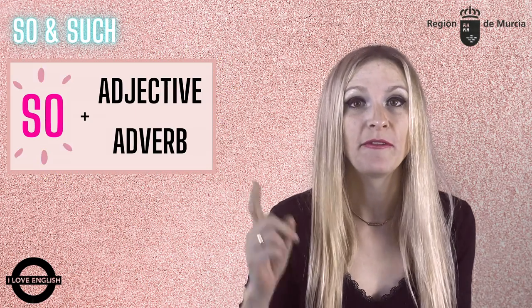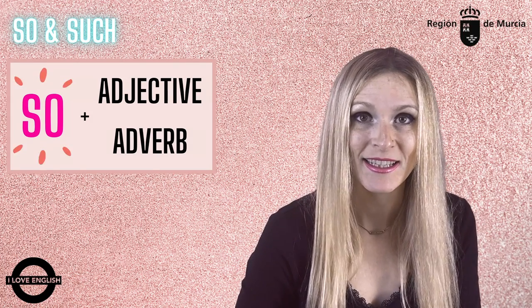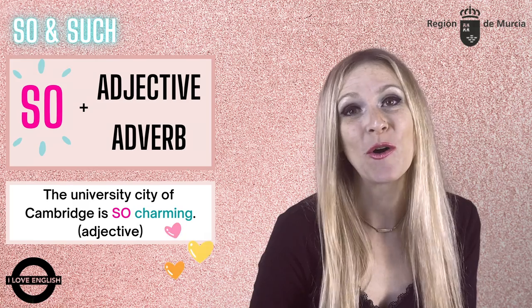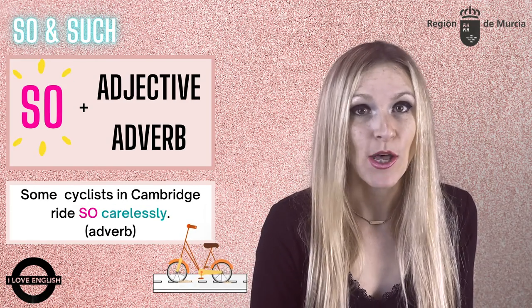So is used before an adjective or an adverb, as in: The university city of Cambridge is so charming. Some cyclists in Cambridge ride so carelessly.